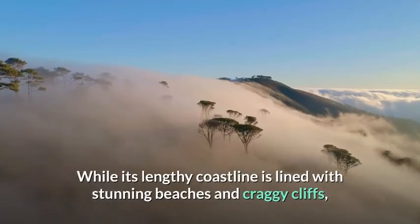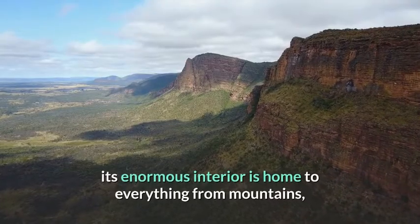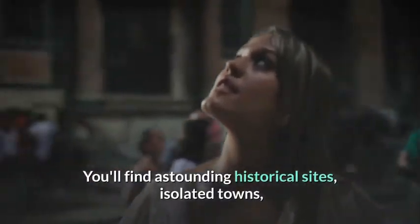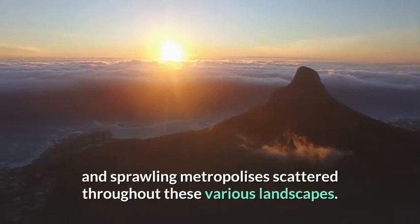While its lengthy coastline is lined with stunning beaches and craggy cliffs, its enormous interior is home to everything from mountains and deserts to tropical rainforests and the Nile River. You'll find astounding historical sights, isolated towns, and sprawling metropolises scattered throughout these various landscapes.